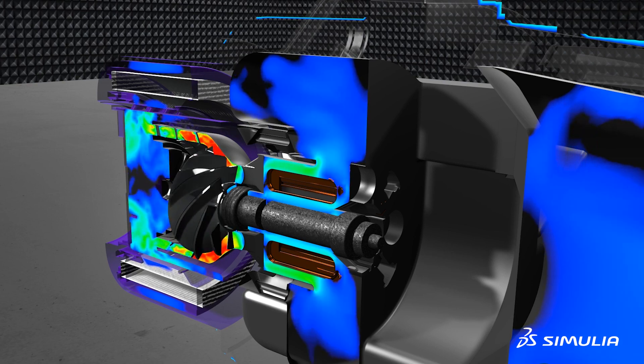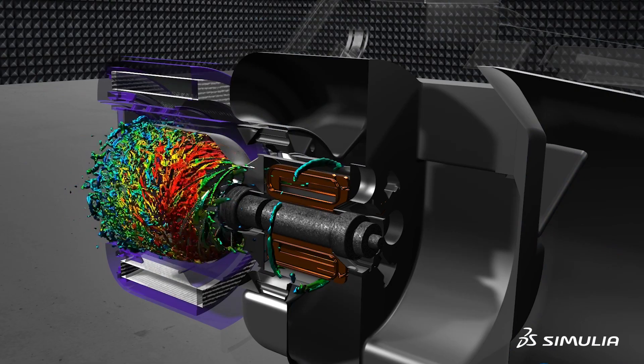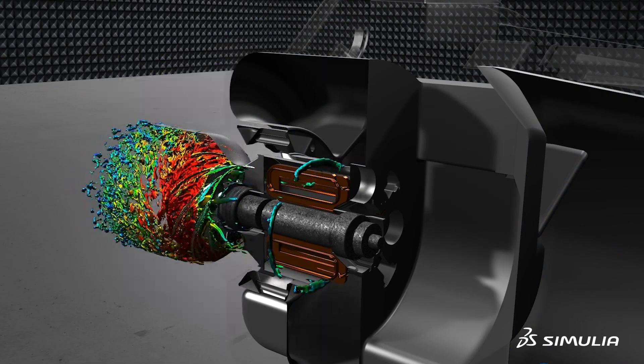The really detailed insights we got from Power flow were very important, and the fact that we didn't have to compromise the details or the geometry to get our solution gave us more confidence that we're capturing all the pertinent details that generate noise in our products.